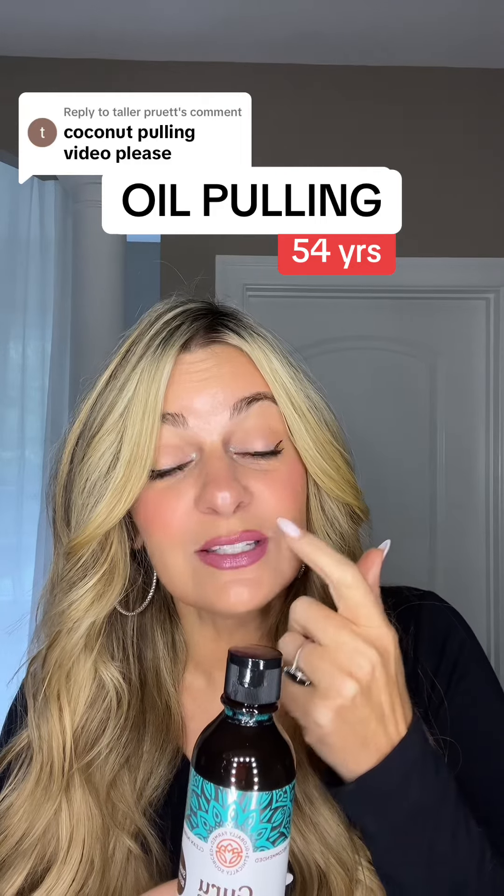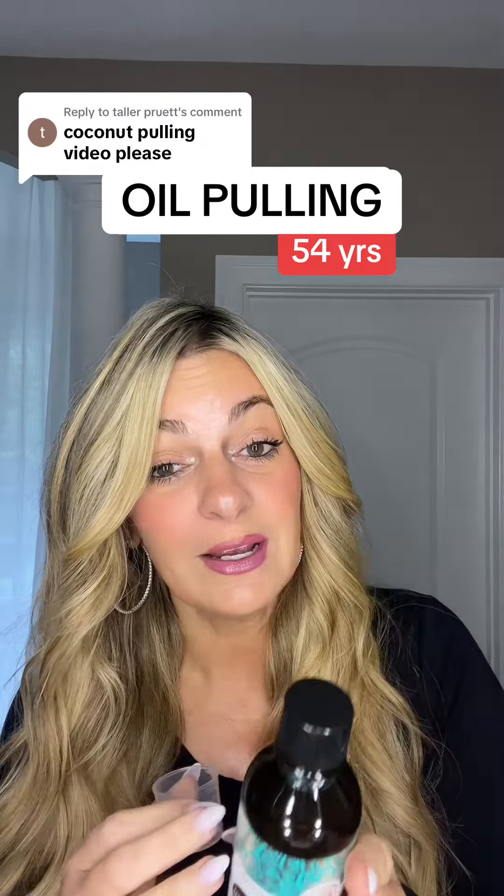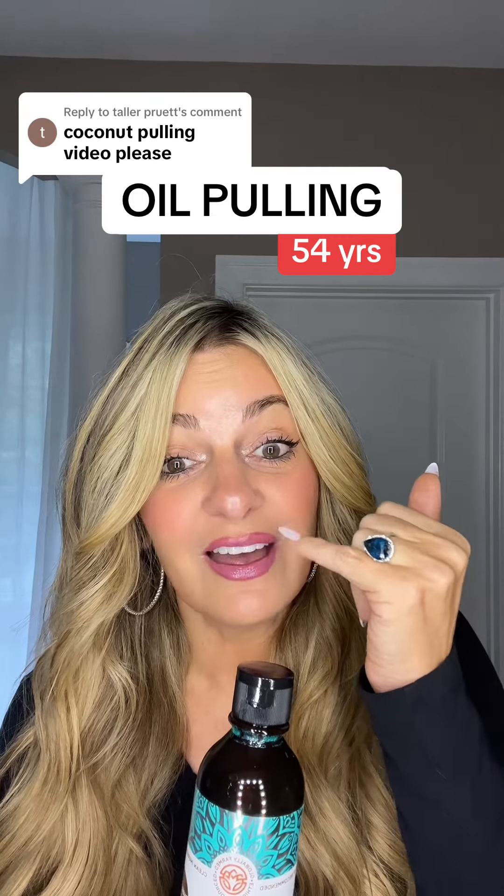One of the things that really ages you is that your gums start to lose their volume, and as the gums lose their volume it doesn't really hold up your face. The fact of the matter is I didn't get into oil pulling for teeth whitening. I actually got into oil pulling because I went to my dentist — when they started measuring my gums, the measurements were getting to fours and fives, rather than a healthy gum which is like ones and twos.